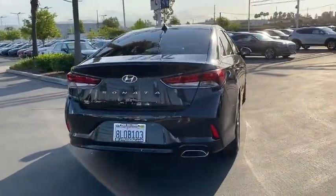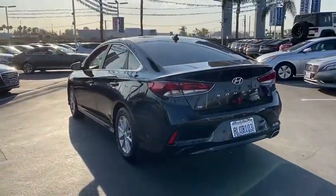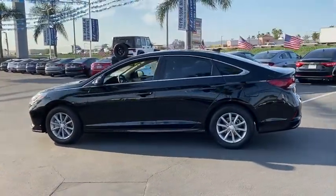Don't forget the exterior corrosion protection — a 14-step roto-dip system that provides unmatched protection for your Sonata. This vehicle has less than 15,000 miles.